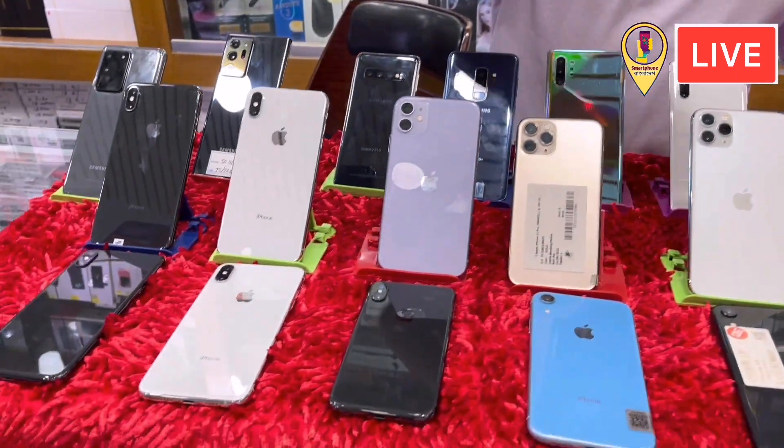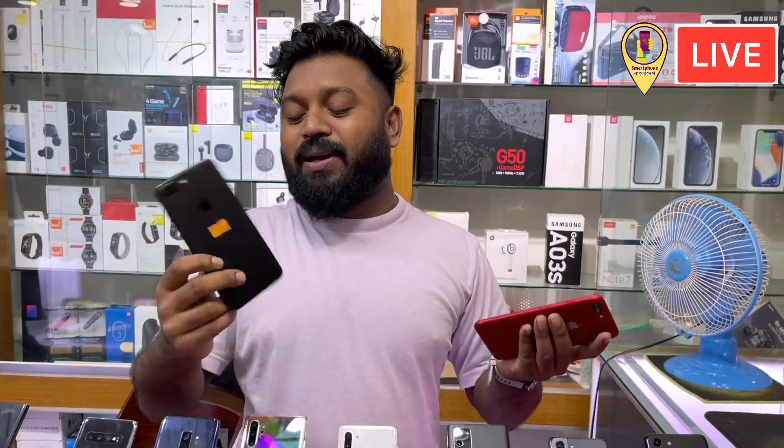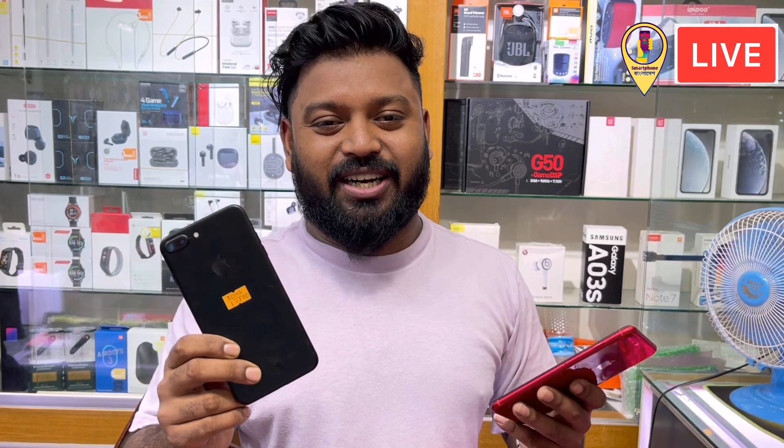We have 7,000 plus and 8,000 plus — two different variants. 20,000 GB and 180,000 GB. The 20,000 GB is 150,000. The 180,000 GB is 250,000.